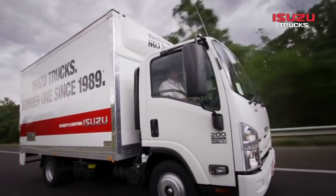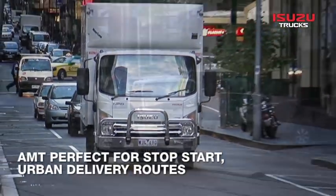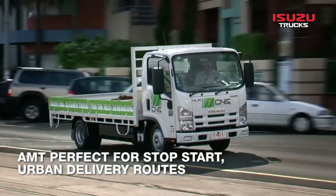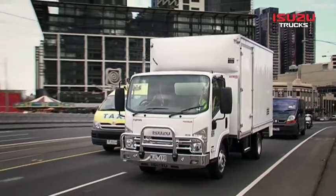The second generation AMT is ideal for many applications, but particularly in metropolitan and urban delivery, where drivers combat the rigors of stop and start driving in heavy traffic on a daily basis.